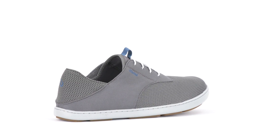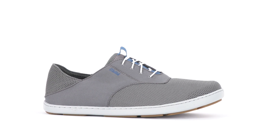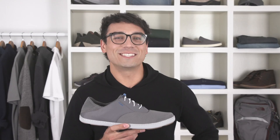Reason number one: the drop-in heel. This multifunctional patented feature lets you wear this shoe as a slip-on or a slide, making it incredibly convenient for those beach to boat to bar type situations.